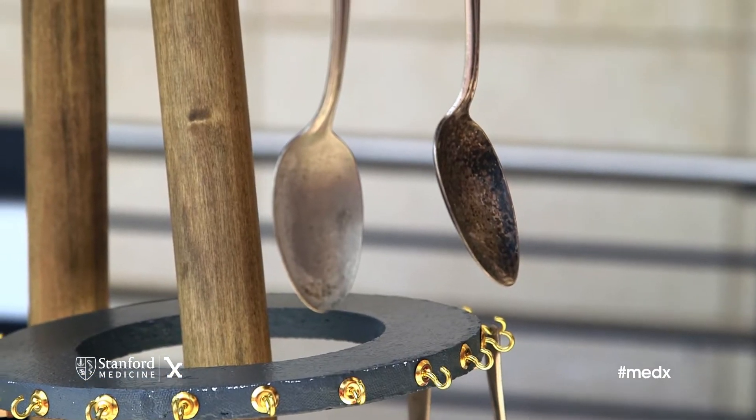We also have a participatory project — we're hoping people will come decorate spoons with us this afternoon.